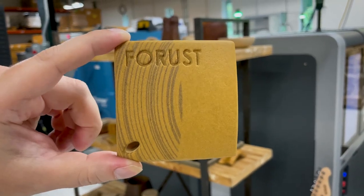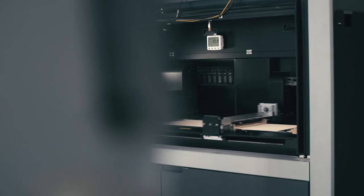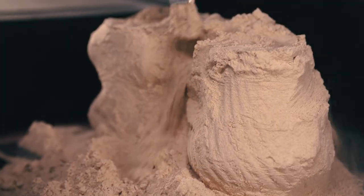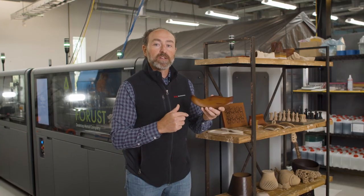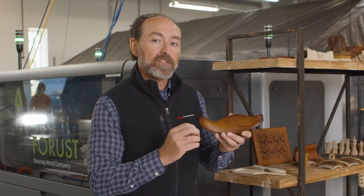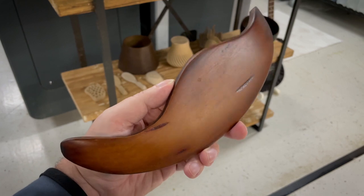The Forust technology is another great example of where Desktop Metal is applying binder jet technology into recycling. Forust recaptures a waste stream of wood pulp and sawdust and rebuilds the tree by gluing those parts back together into objects that can be sanded and finished and look like wood.